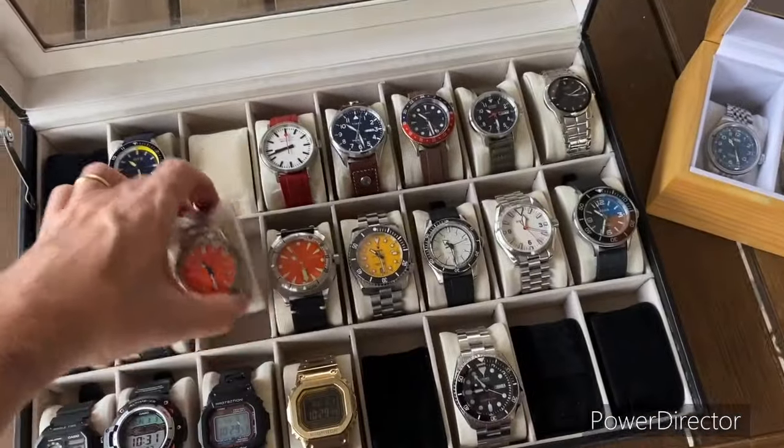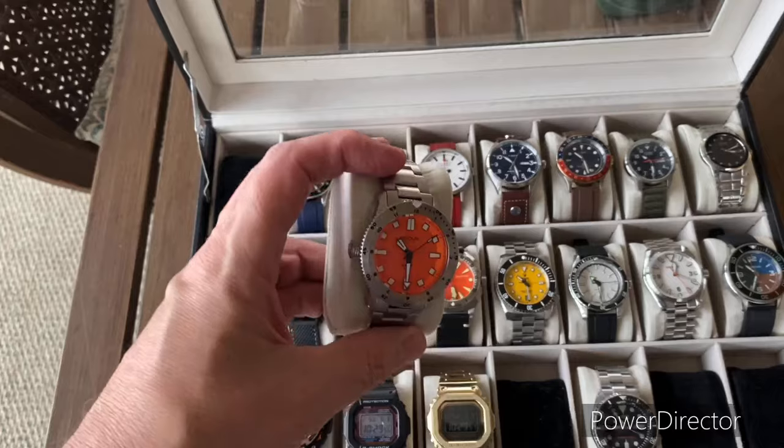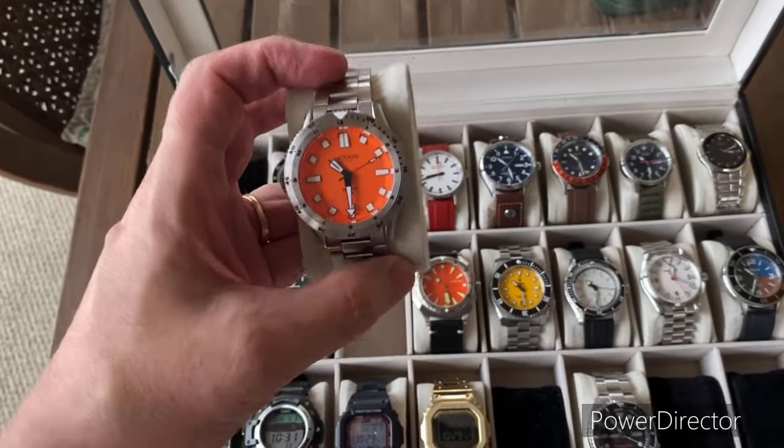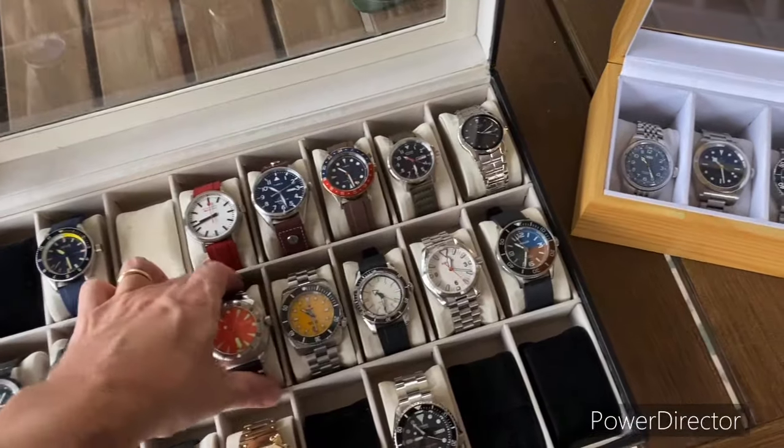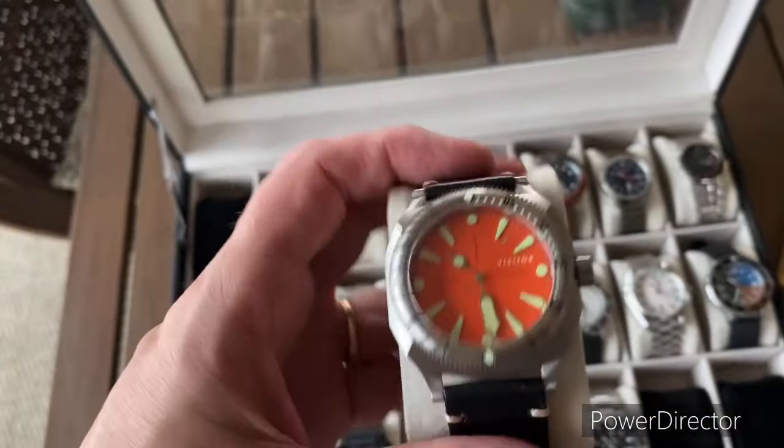Around Christmas, I ended up getting these two. I got this Notis Random Rob Special Edition — really cool watch — and then this Visitor watch here too as well.